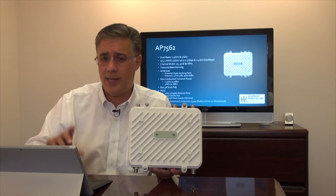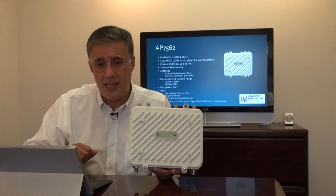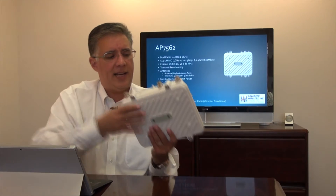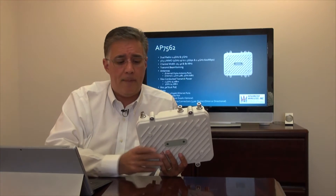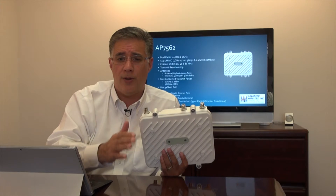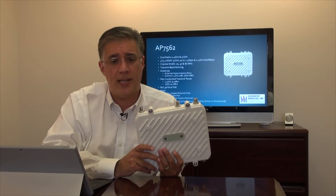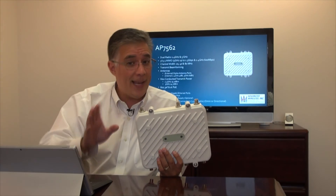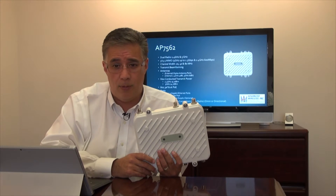It includes transmit beamforming along with several enhancements Zebra has added to improve performance and signal quality. It utilizes external antennas, with six N-style connectors visible on the top and bottom — the bottom three feed the 2.4 GHz radio and the top three feed the 5 GHz radio. With up to three concurrent spatial streams, it can transmit and receive across all three antennas per radio simultaneously. For output power, the combined conducted transmit power is 25.7 dBm at 2.4 GHz and 24.7 dBm at 5 GHz, meaning depending on your antenna type and environment, you can literally transmit for miles in point-to-point or point-to-multipoint scenarios.